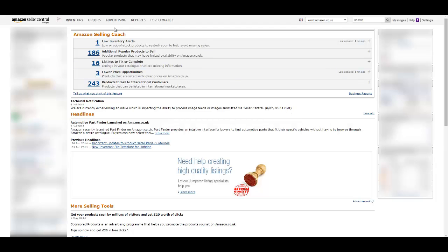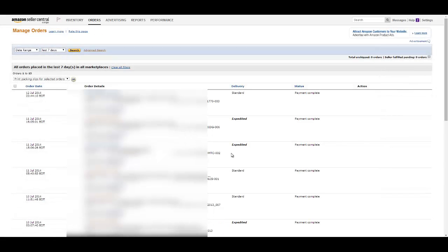Or secondly, you can come here in the top left hand side to Orders and Manage Orders. And if you come to there, you'll be able to see all of your items that are shipped. Now obviously I'm going to blur out some of the sensitive details on this page because there are customer details and things like that on here. But this is where you see your orders that have been shipped.